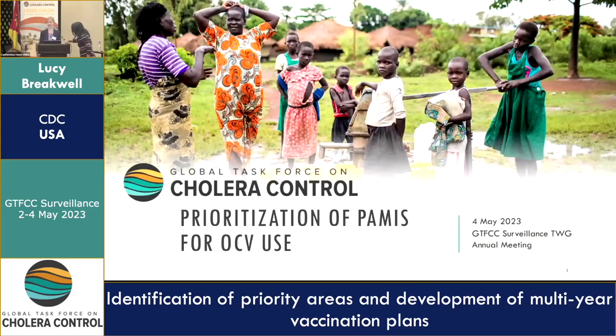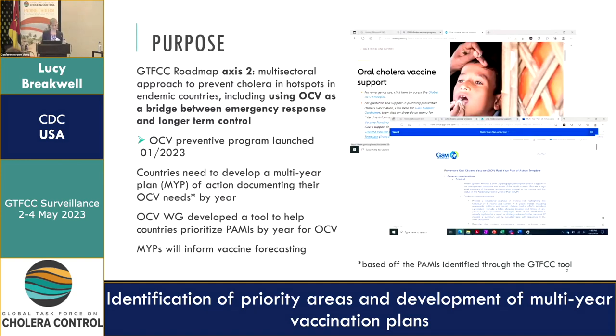I'm here representing the OCB Working Group to give a brief introduction to a follow-on tool that the OCB Working Group has been developing about how to prioritize identified PARMIs for OCB use. The GTFCC Roadmap Access 2 talks about the multisectoral approach for prevention of cholera in hotspots, including the use of OCB as the bridge between emergency and longer-term control through other WASH interventions.